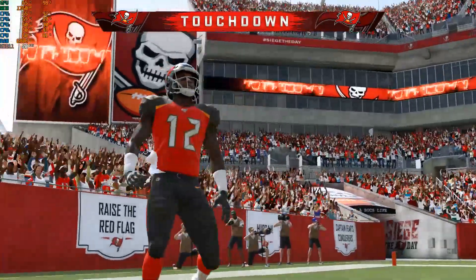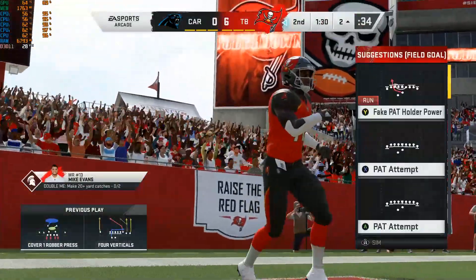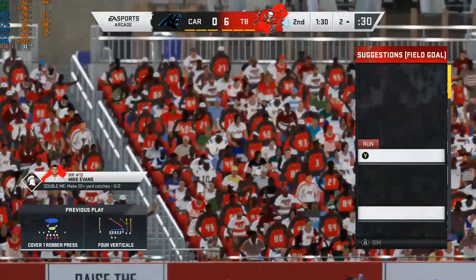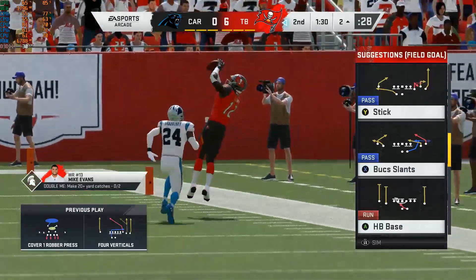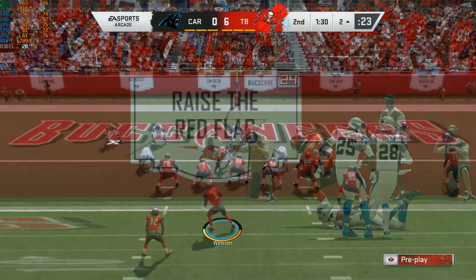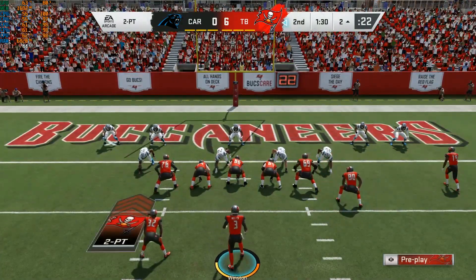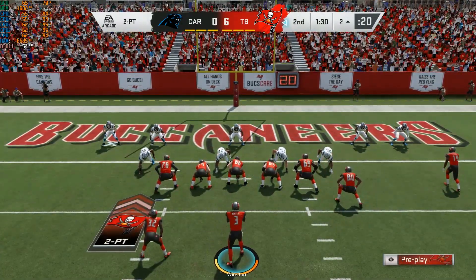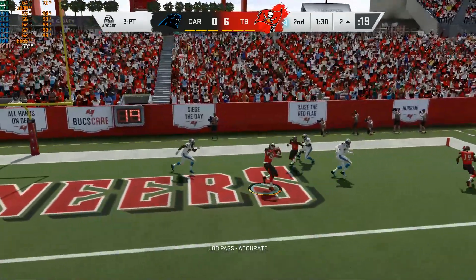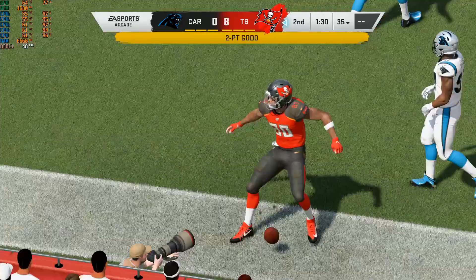He showcased his blazing speed on that one. Was he wearing football cleats or track spikes? Because he was gone. Big time play. And just think about what that does if you're a receiver on the team with him. That's got to open things up. If I'm a defense, I've got to get back deeper and deeper to keep him in front. I'm not sure how many can actually keep him in front with that speed.